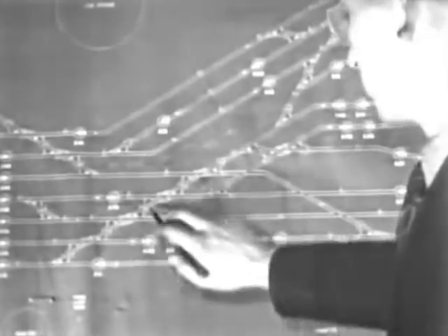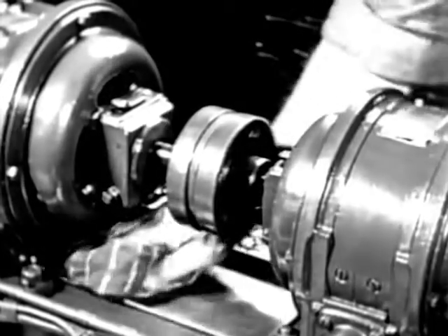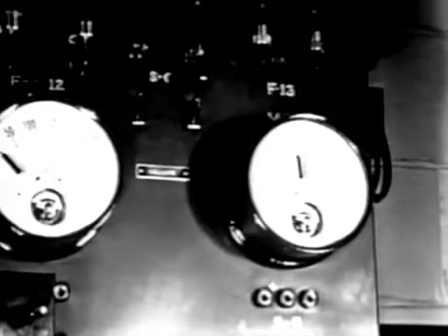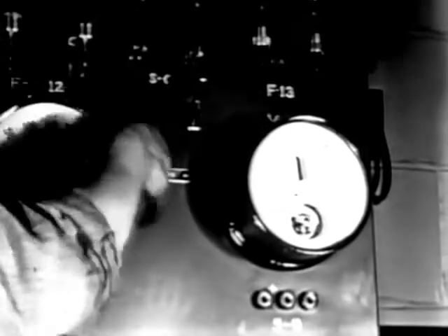Plans and blueprints enable signal engineers to locate every wire and terminal instantly. Equipment behind the scenes is kept spotless. A neat appearance helps to promote efficiency, and cleanliness of electrical units means better operation. Men who are neat in their habits do better work.